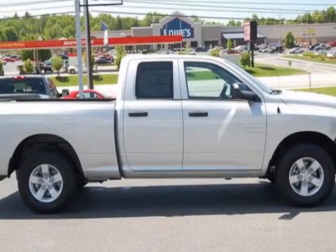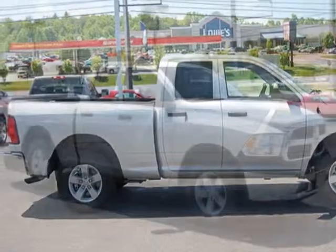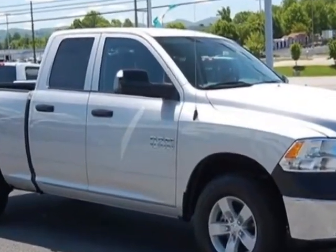Call 888-904-1295 or email our friendly sales staff today to schedule a test drive.